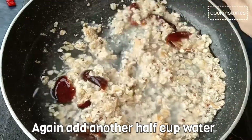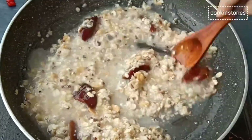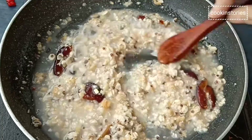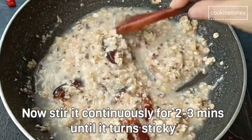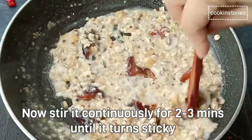Oats are low in calories but high in fiber and protein. In this recipe, instead of water you can add milk too, along with everything that your heart desires.